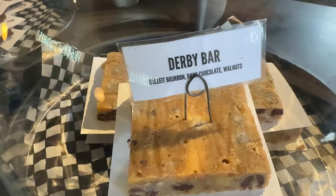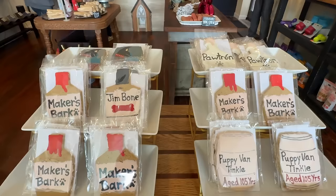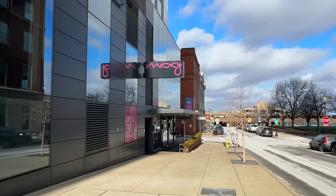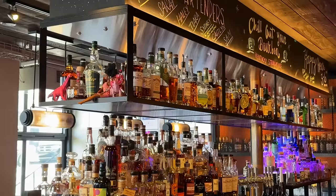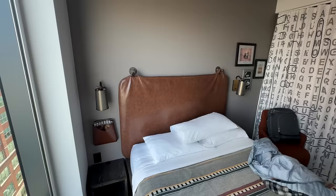Also in the same area was Please and Thank You, a highly rated bakery — their Derby bar and cookies were awesome. There was also a dog shop that sold bourbon dog merch, so of course I had to spoil my dog and get him some Puppy Van Tinkle. Our one night in Louisville we stayed at the Moxie Hotel, which was just one street back from Whiskey Row, walking distance to all the distilleries. Highly recommend — even their lobby had a really great bourbon selection with some harder-to-find stuff at pretty reasonable prices. Overall the rooms were nice, kind of quirky, a little small, but exactly what we needed.